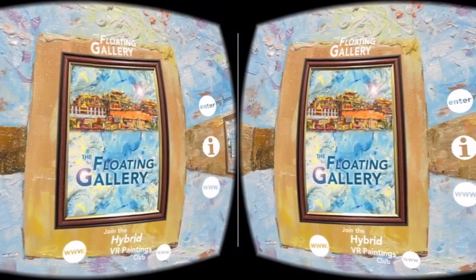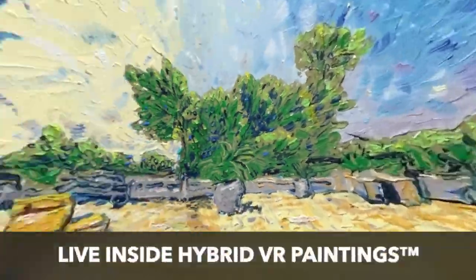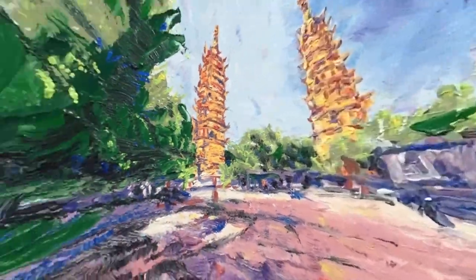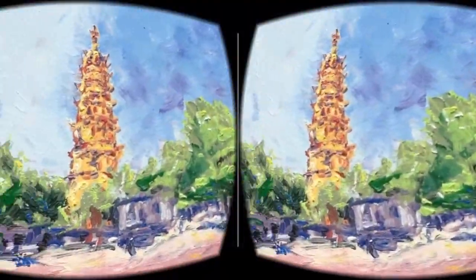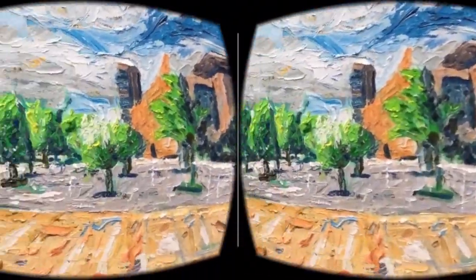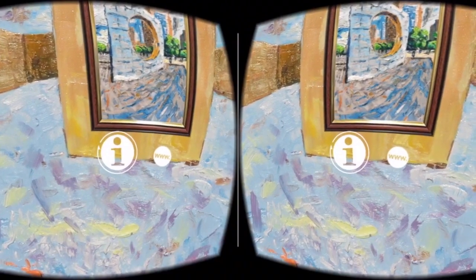Oil painter Dave Alberg recently launched his VR Paintings app, a virtual reality gallery app showcasing hybrid VR paintings. Hybrid VR paintings are physical, virtual, hybrid paintings that occupy physical space on your wall while simultaneously manifesting within the virtual world. The VR Paintings app is a cellular and VR headset compatible VR gallery for viewing hybrid VR paintings.